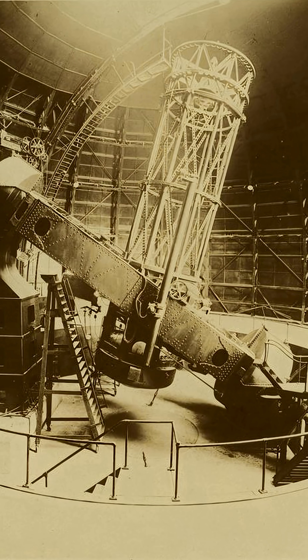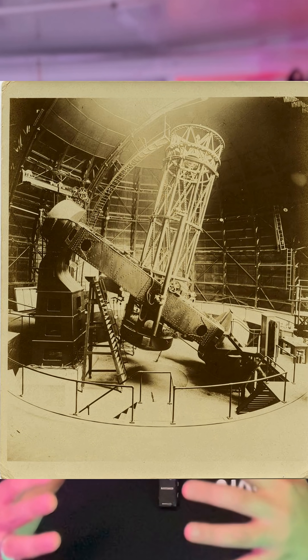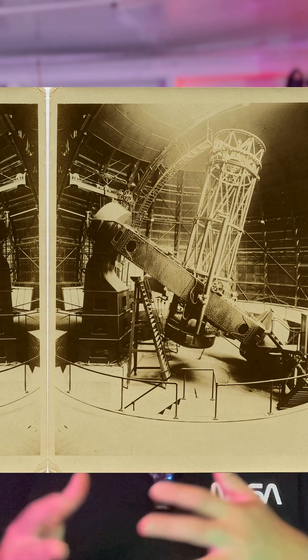Even a few decades later, you had people like George Ritchie who were guiding six to eight hour exposures at Mount Wilson on their 60-inch reflector — which was, by the way, a 40-ton instrument with a 2,000-pound mirror floating on a mercury bearing. Thanks to gears and slow motion controls, they weren't wrestling all 40 tons, but they were still having to make adjustments every few seconds all night long.